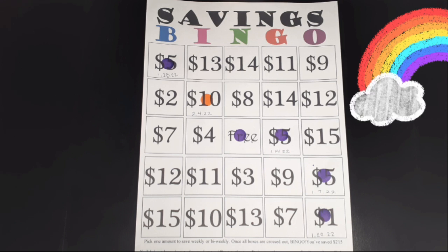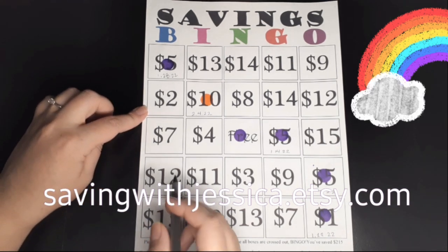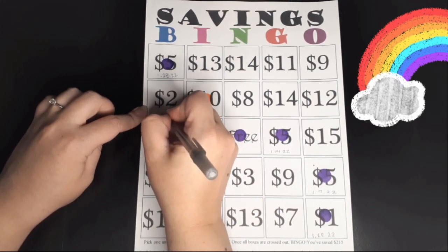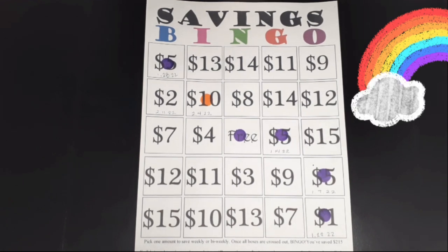We're going to get started with Savings Bingo. At the end of this challenge I will have saved $215. This is available on my Etsy shop — I'll leave that down in the description below. Today I'm going to be adding $2 for this savings challenge, so I'm going to add the date: 2/11/22, and stamp it.